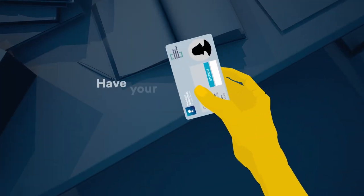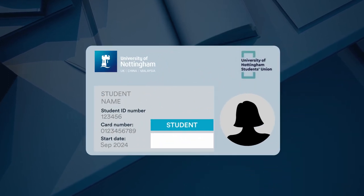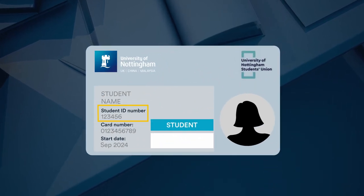Don't forget to have your student ID number ready to go. That way you can breeze right through the check-in process. You can find it on your student ID card here.